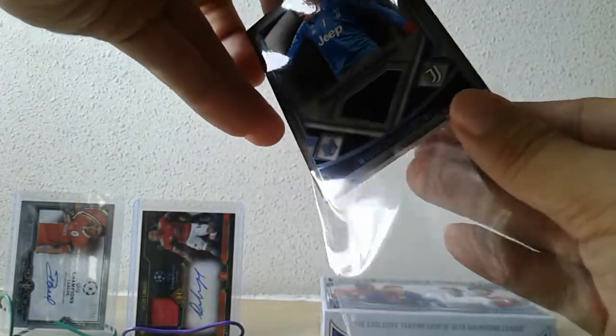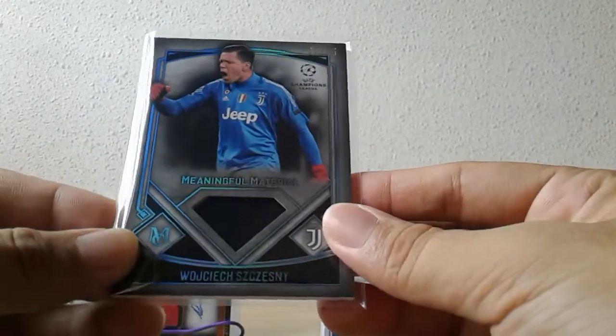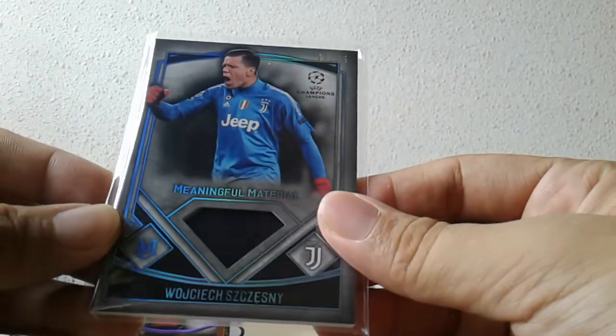Alright, so that concludes our Topps Museum Champions League soccer box break. Not bad — the box is not too bad. Two new autograph hits to the collection, although not really the teams I really wanted. So let me end this video and I'll come back later with Topps Chrome Champions League and Topps Chrome UFC — so today it's basically Topps products all the way. I'll see you then, later, bye bye.